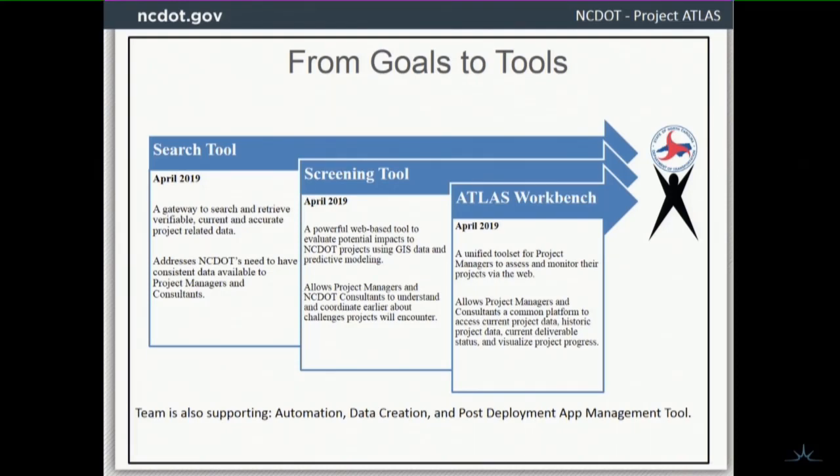The screening tool is for people who are actually working on projects. If you are an NCDOT employee, you'll be able to use that tool, and the same with the workbench — or if you're part of a firm that has won the bid to work on that project.